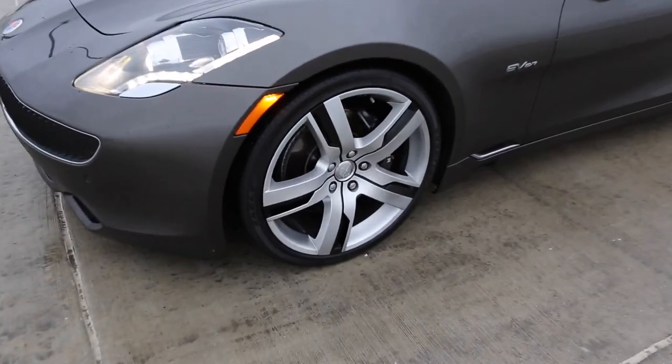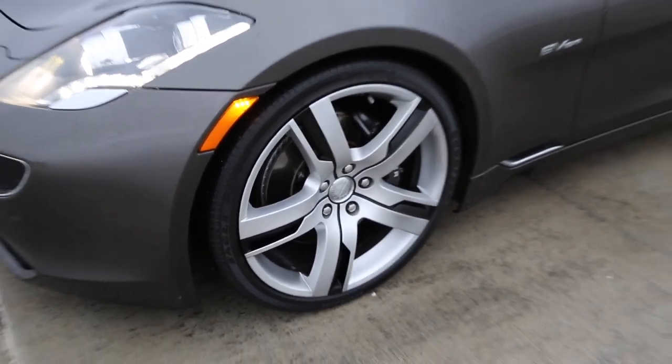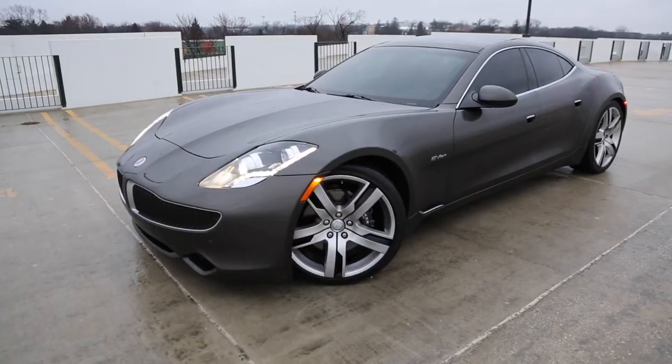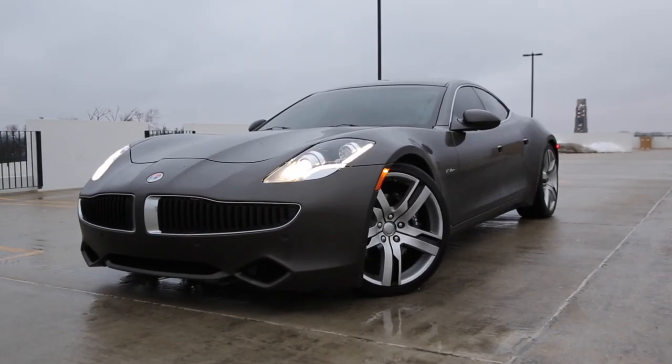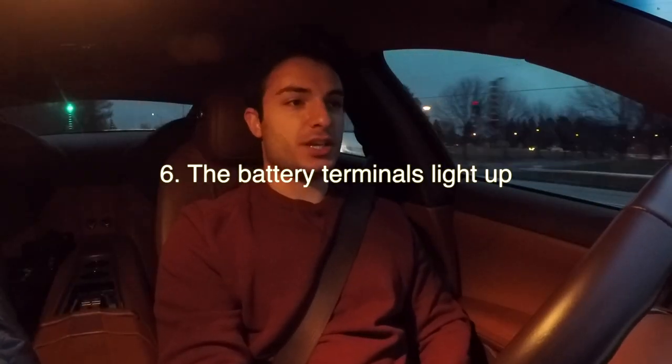The fifth thing is that the stock wheels are 22 inches from the factory, which is pretty big — definitely one of the largest wheel sizes I've seen come on a car stock. Both the front and the back are 22s.